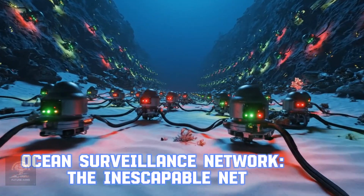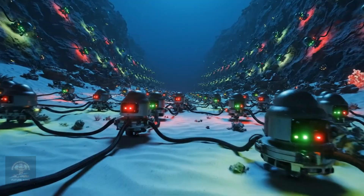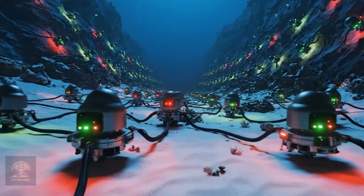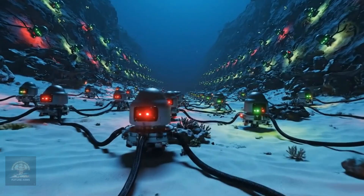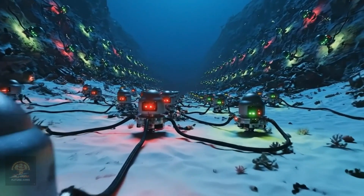Ocean Surveillance Network — the inescapable net. This system uses AI and thousands of sensors to monitor all underwater movements 24/7. This is the first line of defense, ensuring US underwater dominance.